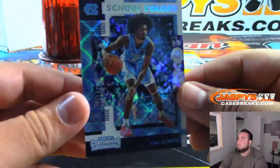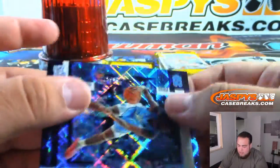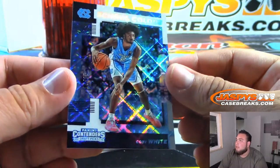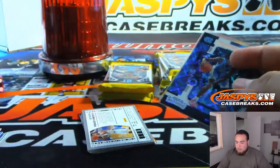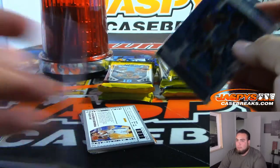Cracked ice, school colors. That is 15 out of 15 cracked ice — that is Kobe White. UNC.